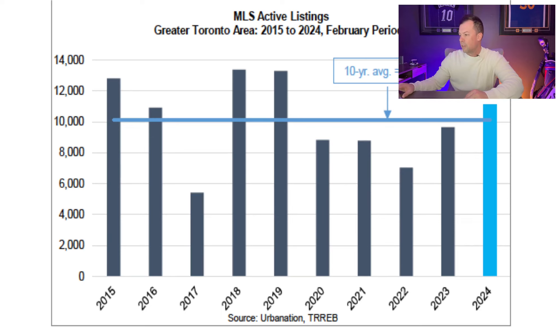As we pull up this chart, we'll start off with the MLS active listings. You can see that the active listings are actually finally up over the 10-year average, with the 10-year average being just over 10,000 homes actively listed on the MLS. This past month, we had just over 11,000 — so about 10% — we have seen an increase in active listings.